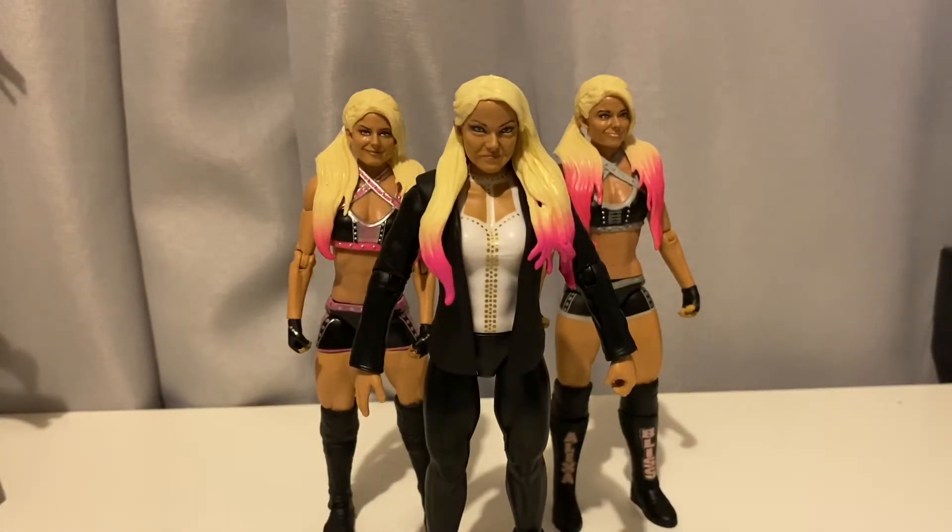I hope you guys liked this video — drop a comment down below and hit that subscribe button for more. Before we leave, sorry for not uploading in the last week or so; I've been struggling to think of ideas. If there's anything you guys want to see — I also collect Power Rangers Lightning Collection and some Funko Pops besides WWE figures — just let me know. Catch you guys in the next video, peace.